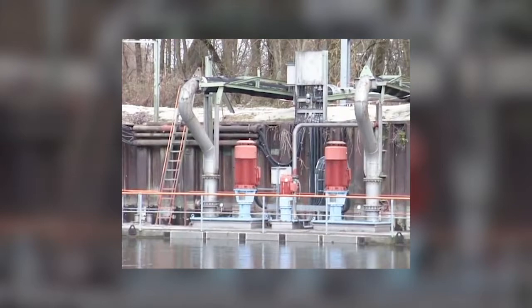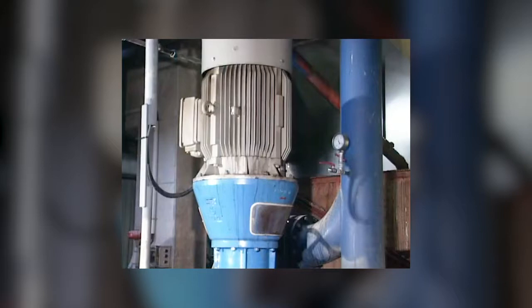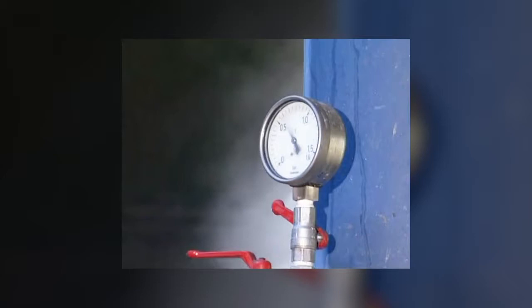Sugar beets are washed and cleaned with flume water. After this, the wash water containing stones, sand, and pieces of beet is pumped away by a 200-millimeter vertically dry-mounted, fully-recessed impeller Turo Vortex pump.